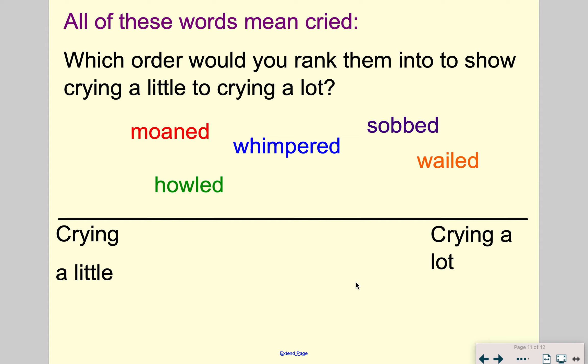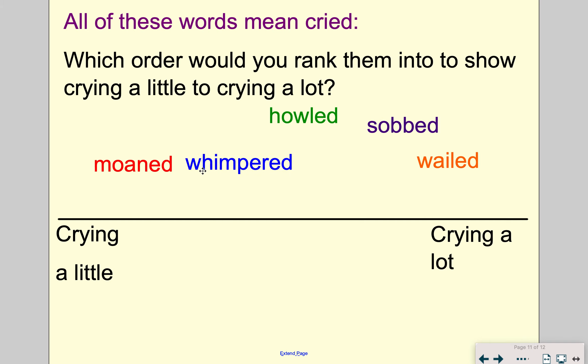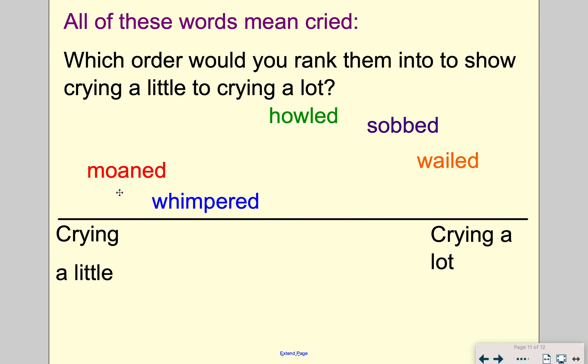Welcome back. I'm going to order these and let's see if they match what you've done. I'll start with crying a little. I think moaned — that doesn't sound like crying very much. And then you've got whimpered. I think those two are very similar. I'm not sure which one to put first — I might put whimpered first and then moaned, but I would say they're very, very close in meaning.